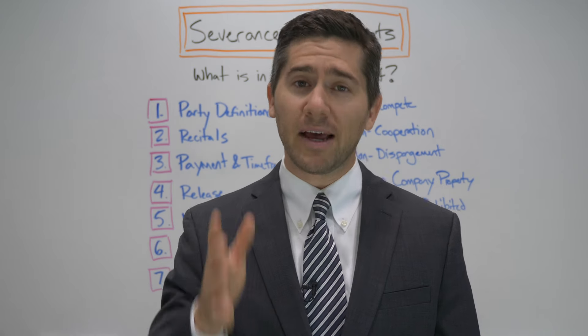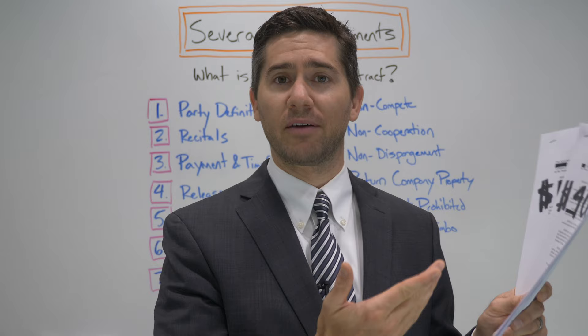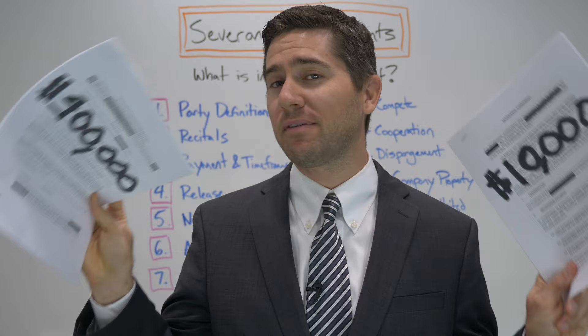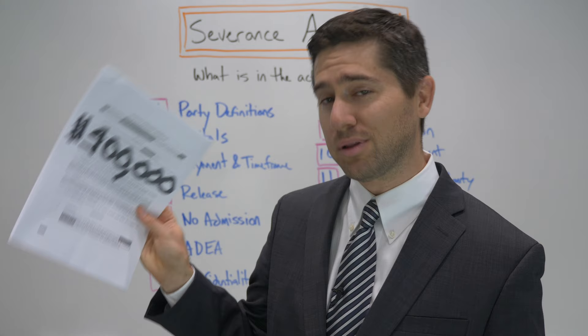Each year, hundreds of thousands of people across America are fired or let go from their job and presented with a severance package. When an employee accepts one of these severance deals, they're given money in exchange for their signature at the bottom of that contract. But what the heck is in these? This video is going to explain what is in the typical severance contract, because these are not free money. You give up significant legal rights. But because contracts are pretty boring, I'm going to keep this video interesting by comparing a $10,000 severance agreement versus a $400,000 plus severance agreement.